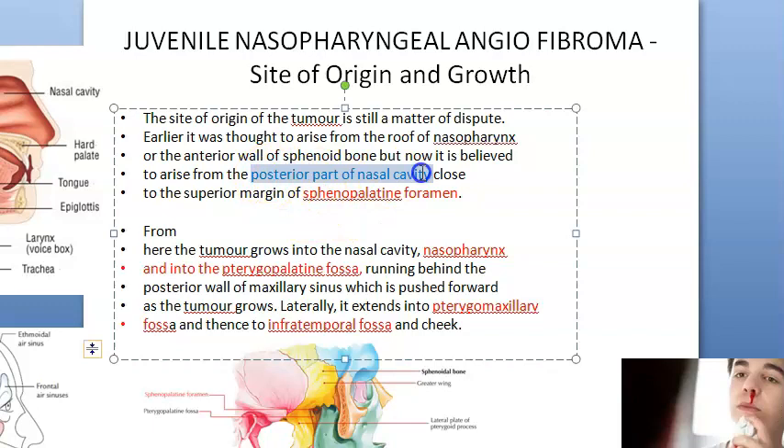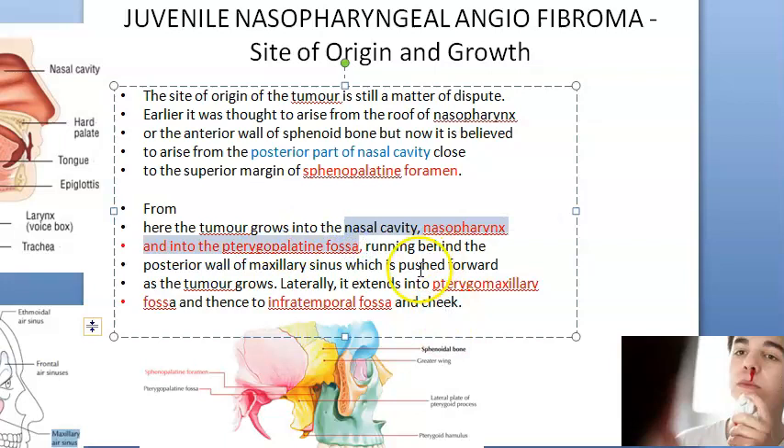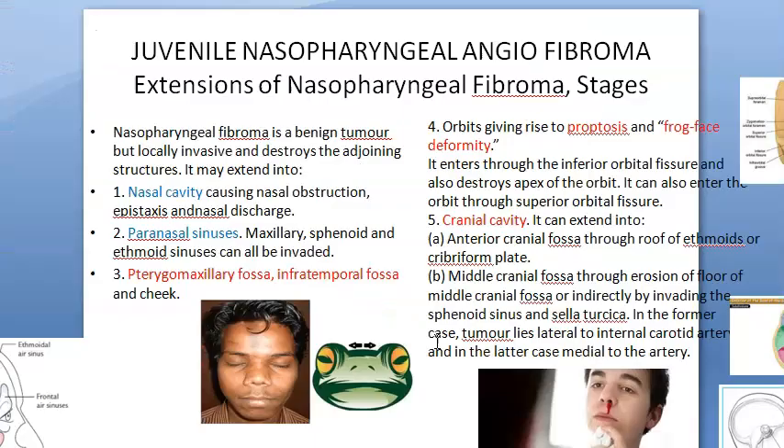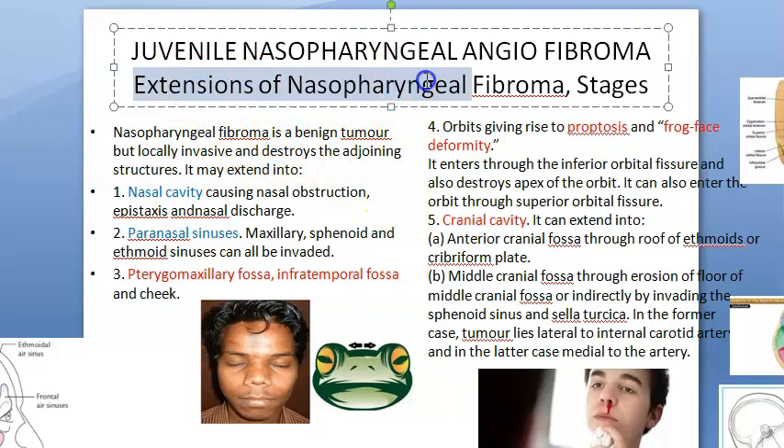This imaging is showing bone destruction caused by the angiofibroma. Basically, it arises from the posterior part of the nasal cavity, close to the superior margin of the sphenopalatine foramen. It then grows into the nasal cavity, nasopharynx, and into the pterygopalatine fossa. Laterally it can grow into the pterygomaxillary fossa and the infratemporal fossa, causing swelling in the cheek.